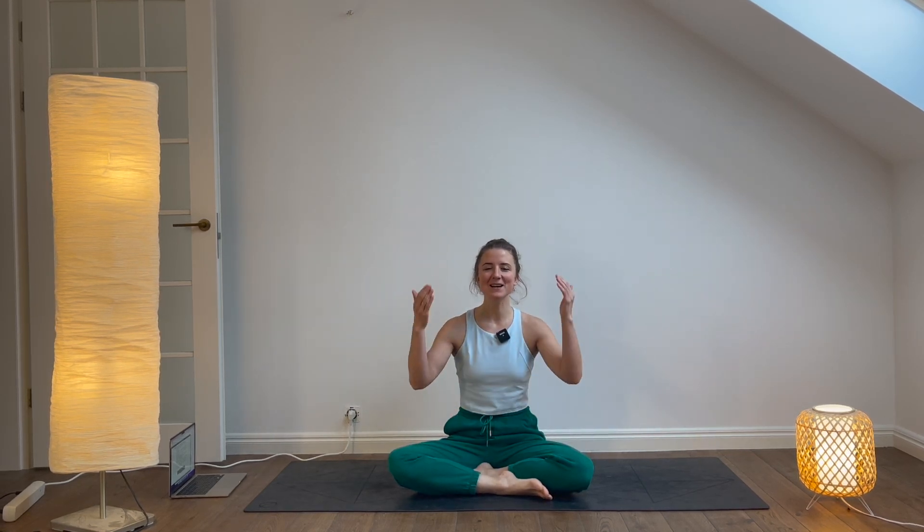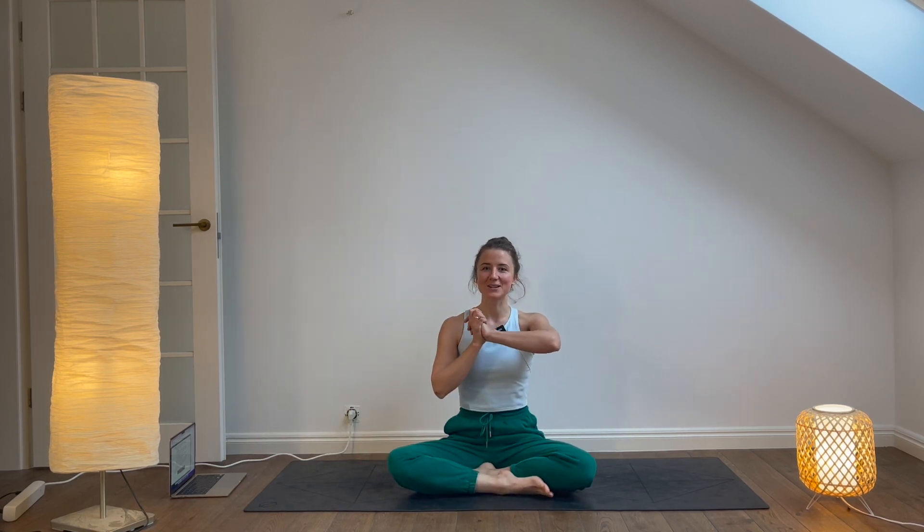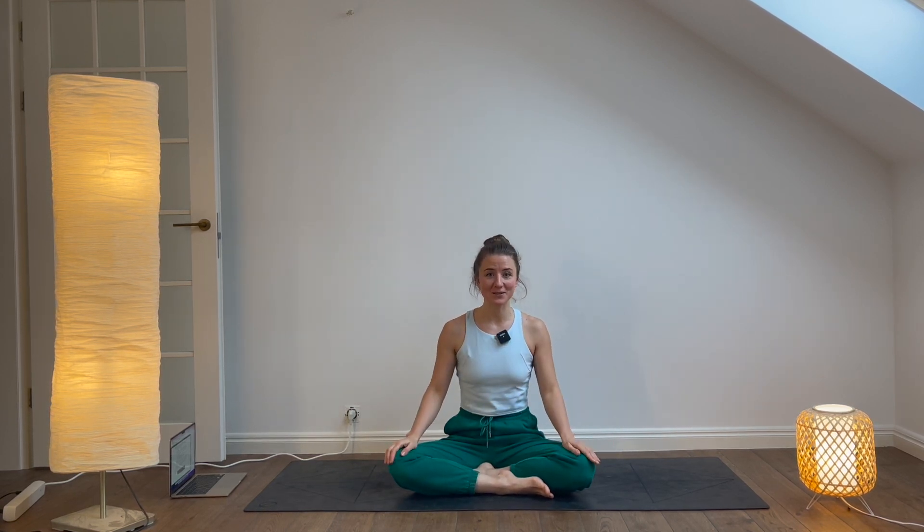Hey everyone, welcome back to my channel. If you're new here, very welcome. My name is Yeva,